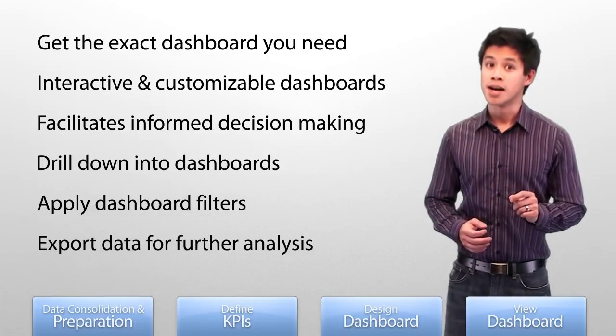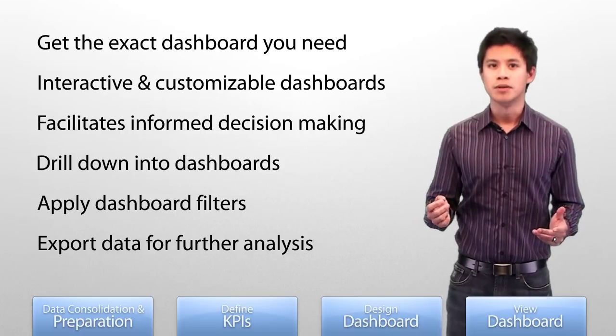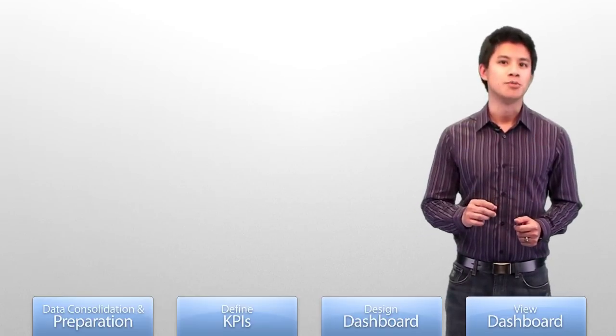Having the right person for each role, as opposed to one person for all roles, puts the right person on the right job. Although one person could do all the steps, and some do, this step process makes it purely optional.